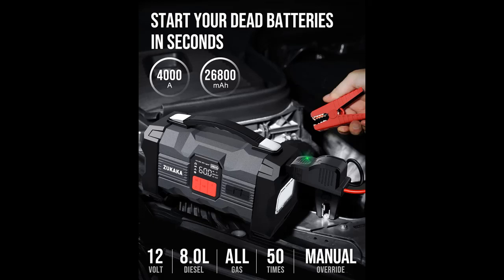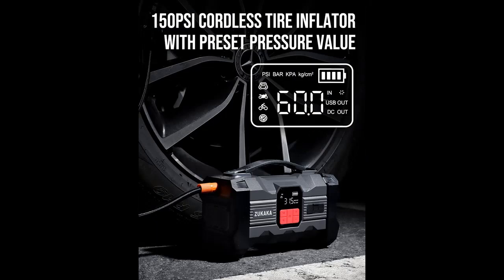Features highlight overview includes: compact but powerful with 26800 mAh capacity to jumpstart a dead battery in seconds, up to 50 jumpstarts on a single charge, and rated for gasoline engines up to 8 liters and diesel engines up to 6 liters.